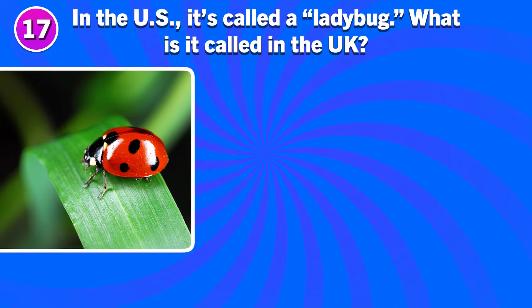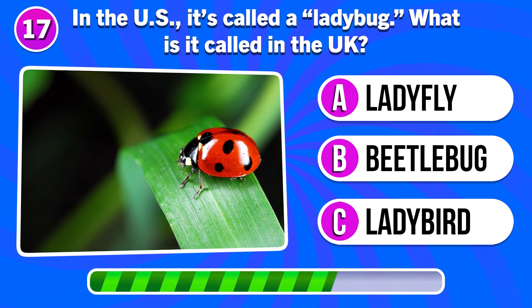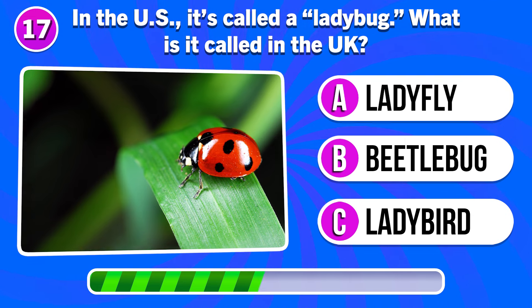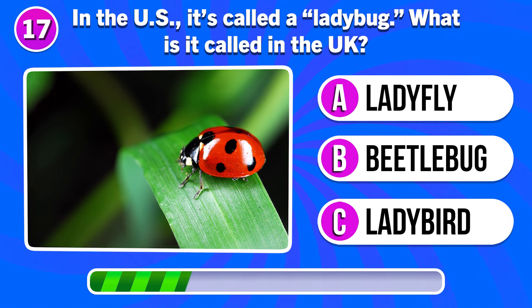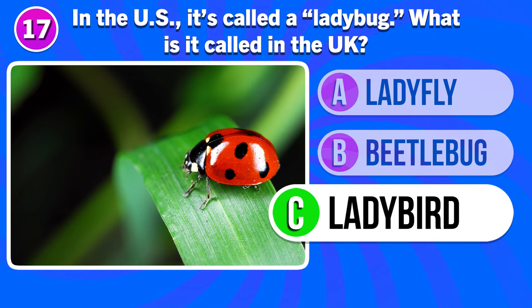In the US it's called a ladybug. What is it called in the UK? It's a ladybird.